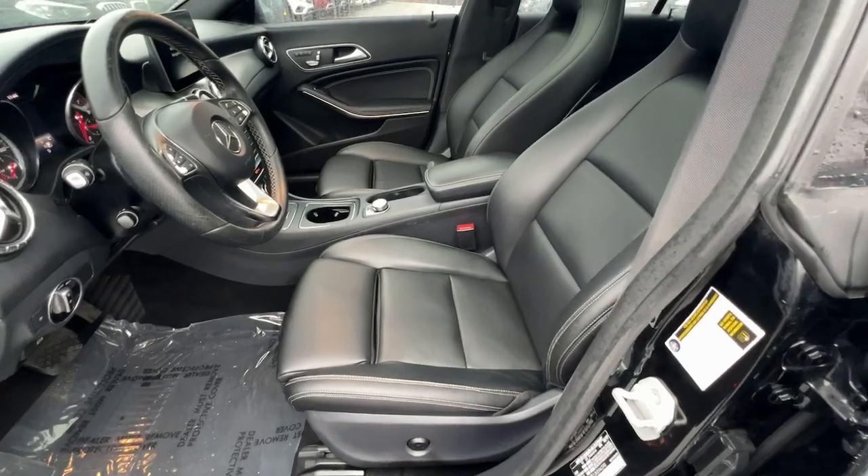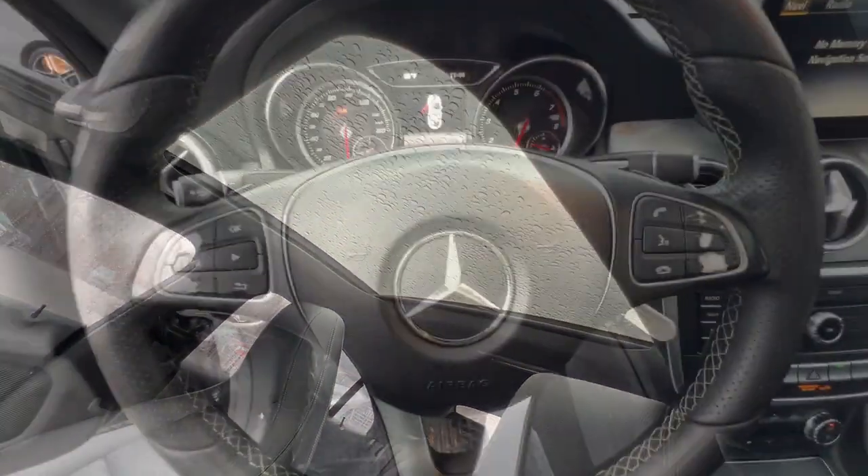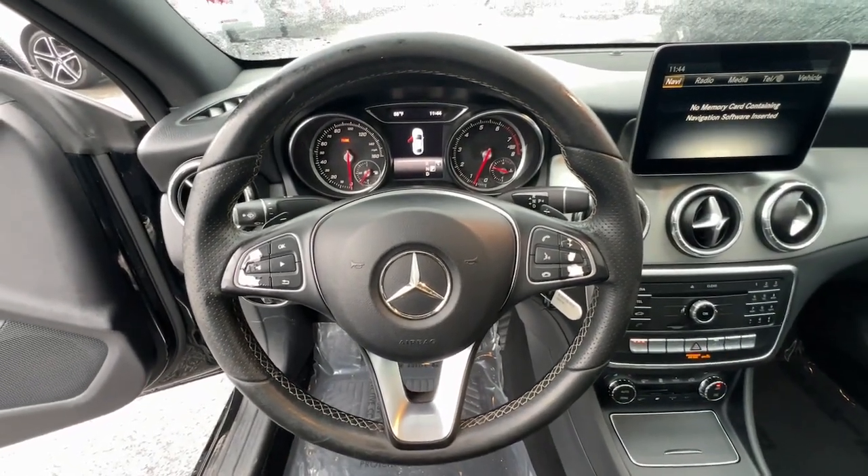Infuse your driving life with modern style and luxury in the CLA-Class sedan. Come in for a fun and easy road test — our team will make it the best part of your day.